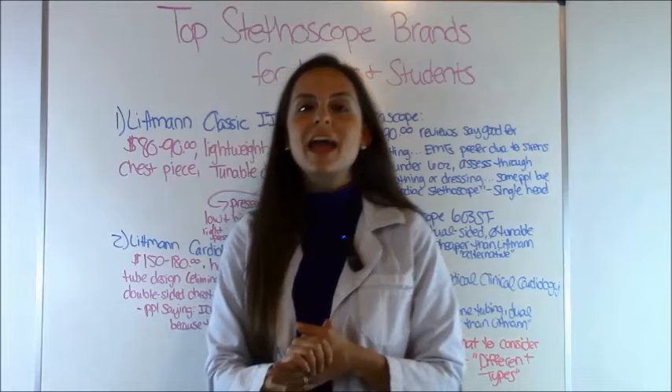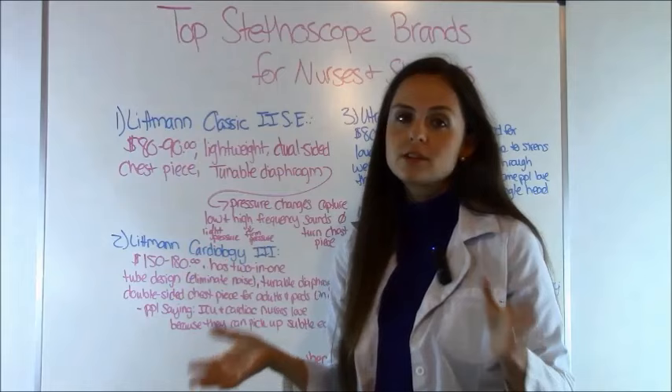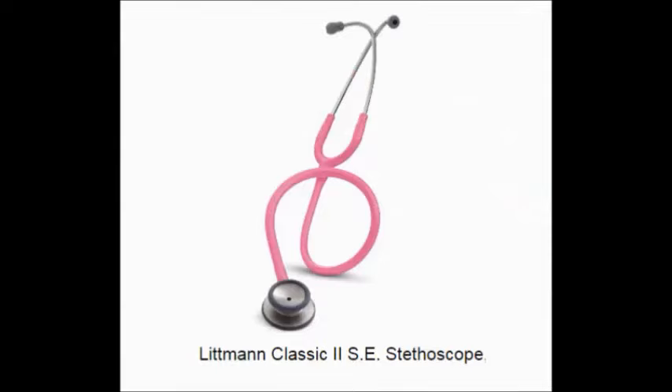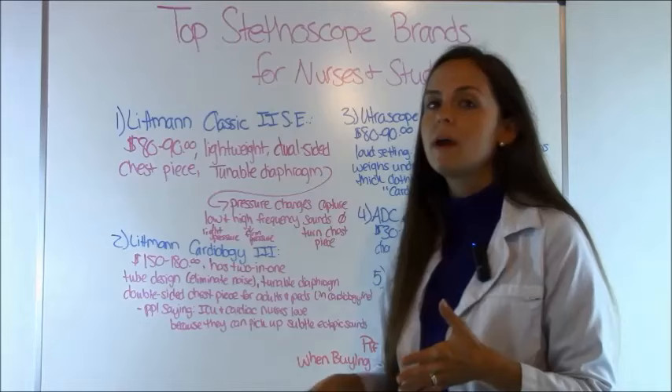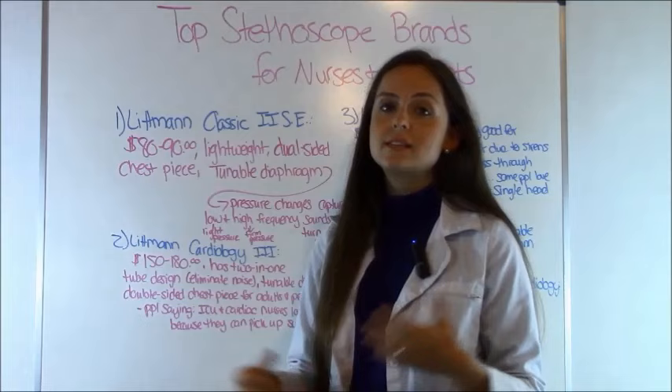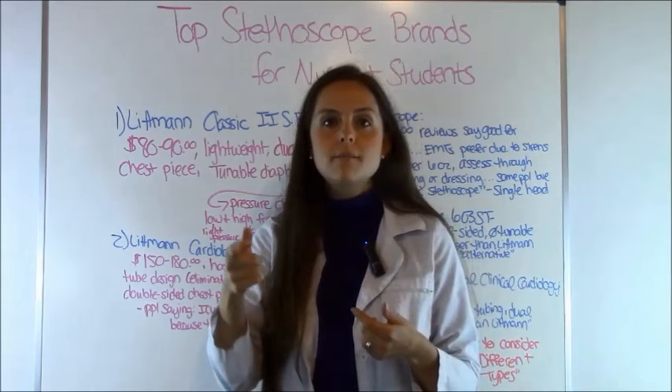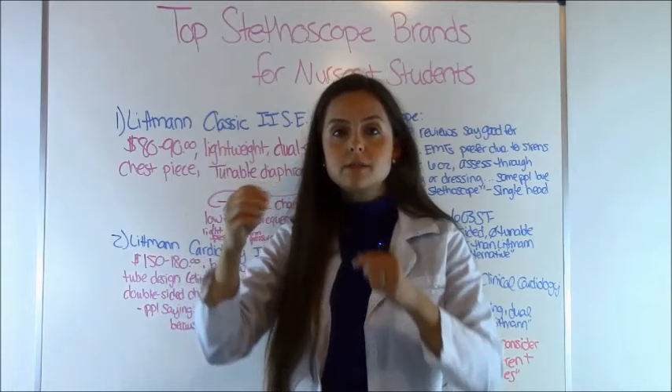The very most popular stethoscope that most nursing students tend to go with is the Littmann Classic II SE. This stethoscope tends to run anywhere between $80 to $90. It is lightweight, so it's not going to weigh around your neck whenever you're walking around for 12 hours, which is a perk. It features the dual-sided chest piece, meaning you can rotate the bell and the diaphragm around depending on if you want to listen to low frequency or high frequency sounds.